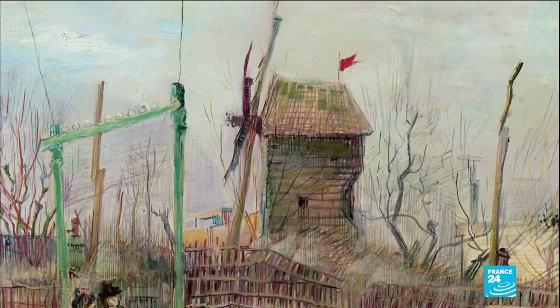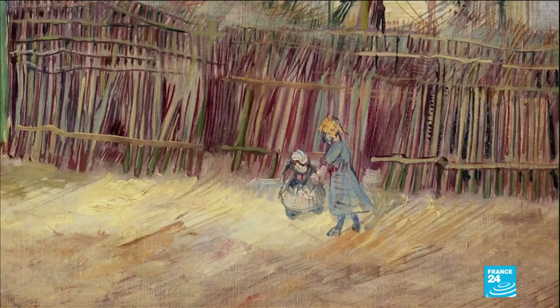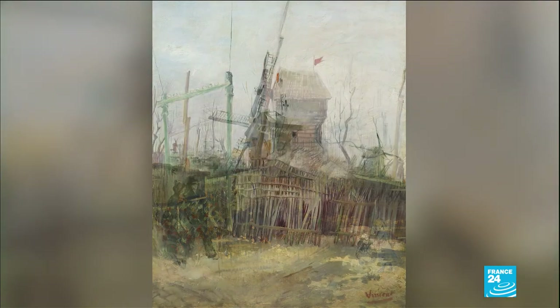With its bright colours — green, red, yellow — this street scene in Montmartre is a pivotal painting, because in Paris, van Gogh changes his style. Gone are his dark tints, as he gradually moves towards colour and light.